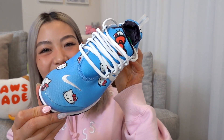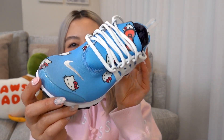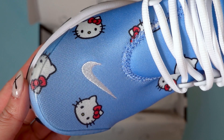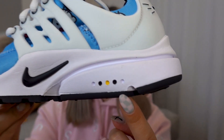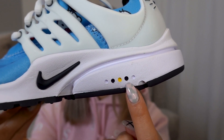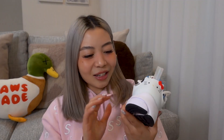Let me show you the details. Starting with the upper — you can see it is in this very cute blue colorway with the Hello Kitty print repeated all over the sneaker. On the forefoot you can see the Nike branding embroidered in white. And another Hello Kitty detail I think is super cute: here on the heel, you can see there are five dots — the two dots are her eyes, and in the middle is her nose. It is such a low-key cute little detail.